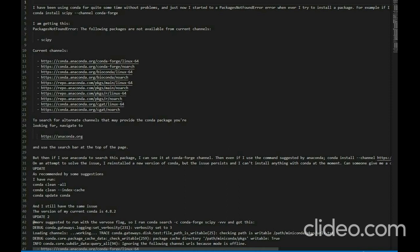I think the part that says 'ignoring the following channel URLs because mode is offline' is very likely related to this error, since I can't access the packages from any of the channels. However, I still don't know how to change the mode of the URLs.